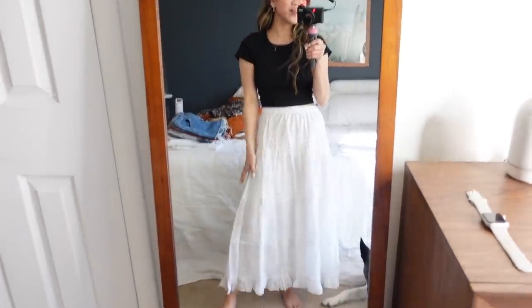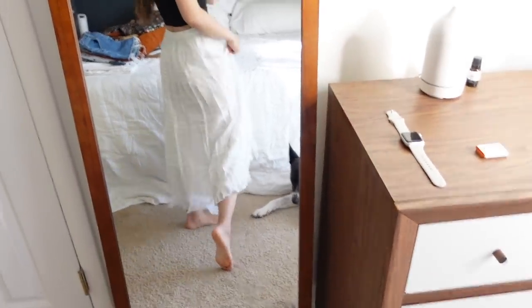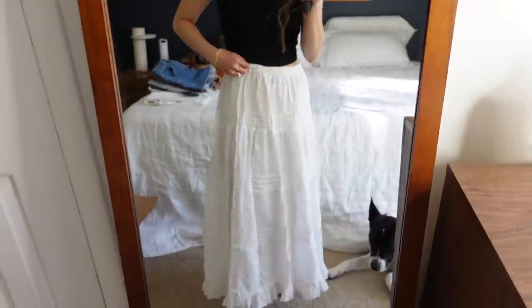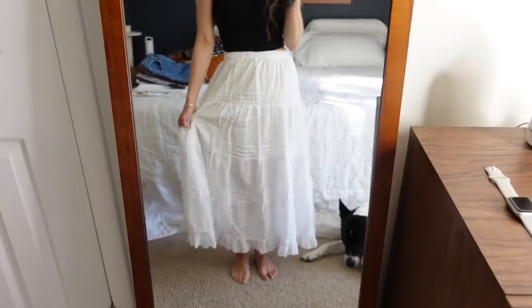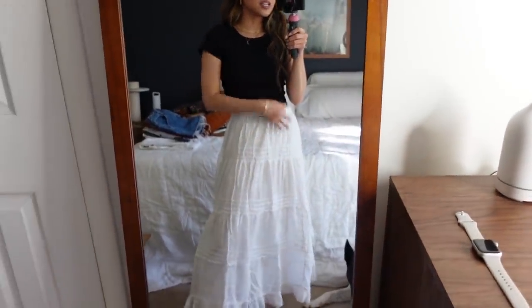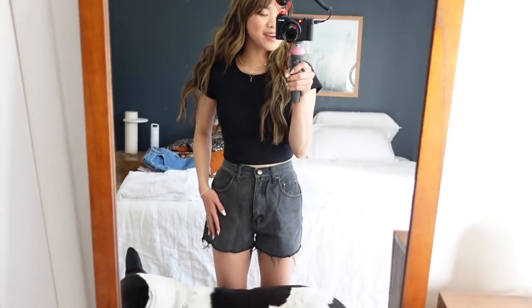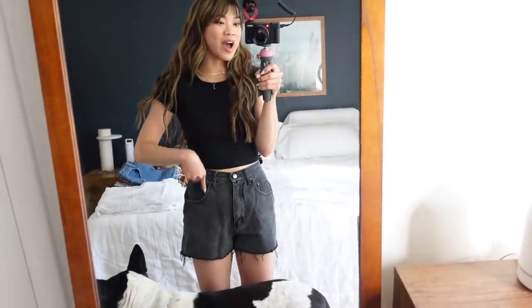Okay, popping over to skirts. I don't have that many because I just don't wear a lot of them. But this one I thrifted back in 2018 and I still love it — it's one of my favorite thrifted finds. It's kind of like a maxi skirt and I love how flowy it is. It's white and really cute with a sweater, a tank top, or even a linen shirt with a sandal.